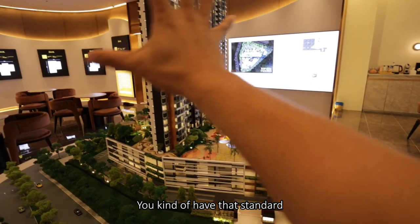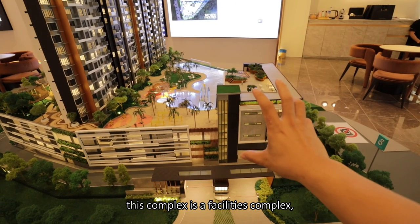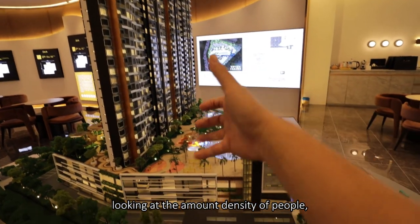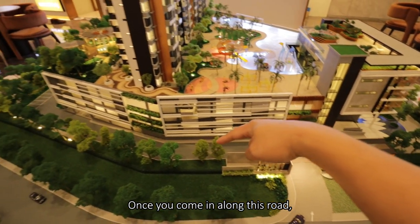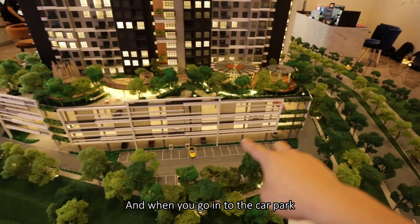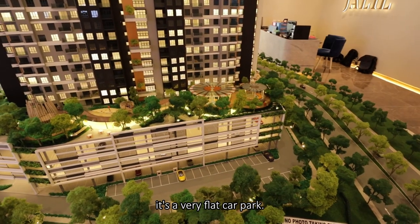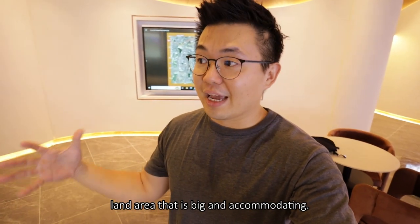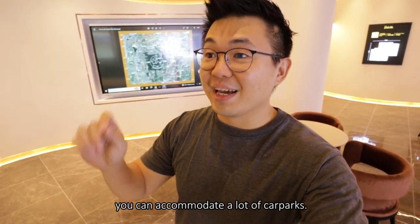You have the standard apartment layout and you can see that this complex has a facilities block they call a clubhouse. It's amazing looking at the low density — so few people but so much facilities. Once you come in along this road, you're dropped off at the center, and the car park is very flat, which is the benefit of a large land area. In one floor plate you can accommodate a lot of car parks.